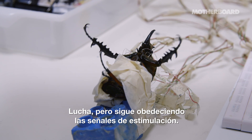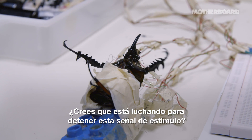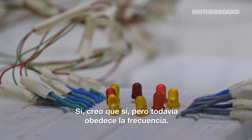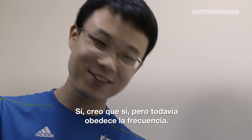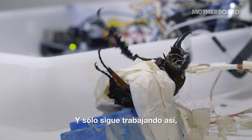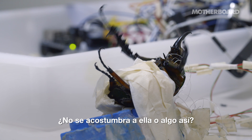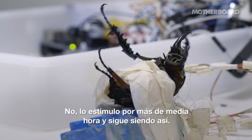It still opposes the stimulation signals. Do you think it's struggling to stop these stimulation signals? Yes, I think so. But still it opposes. You can see. And this just keeps on working like this? Oh yes. It doesn't get used to it? No. I stimulate it for more than half an hour and it's still like this.